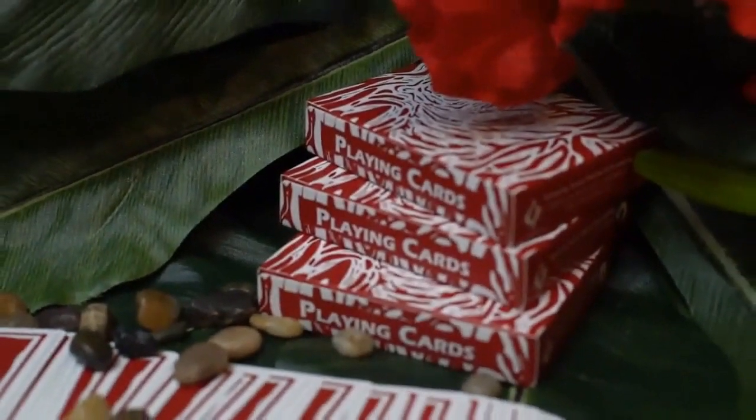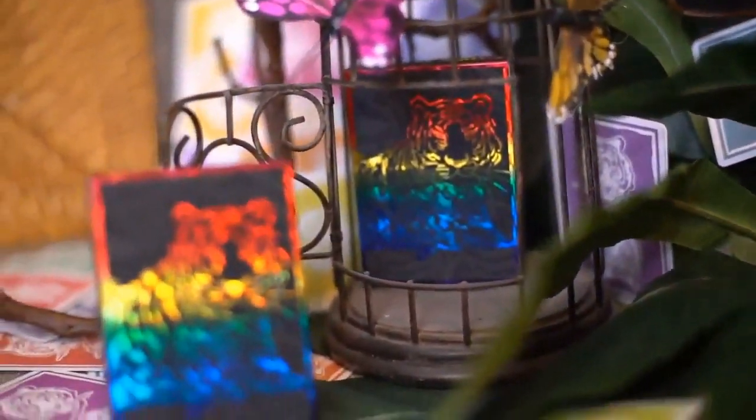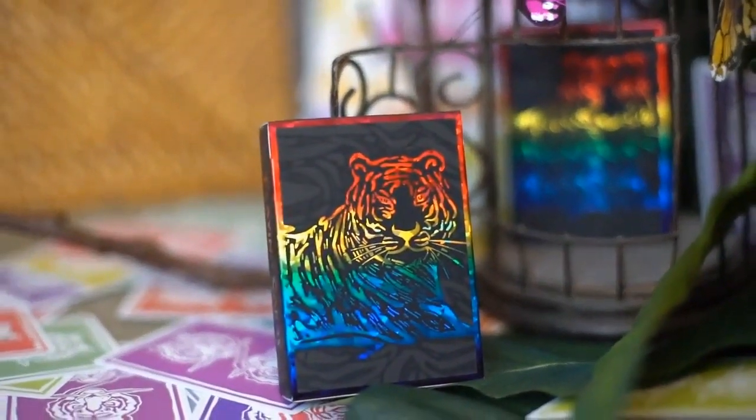We are proud to present the classic red and classic blue editions, and are excited to unveil our new luxury set — the rainbow and copper foil editions.